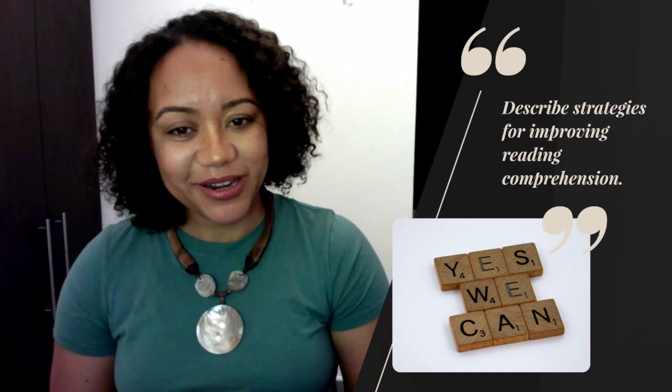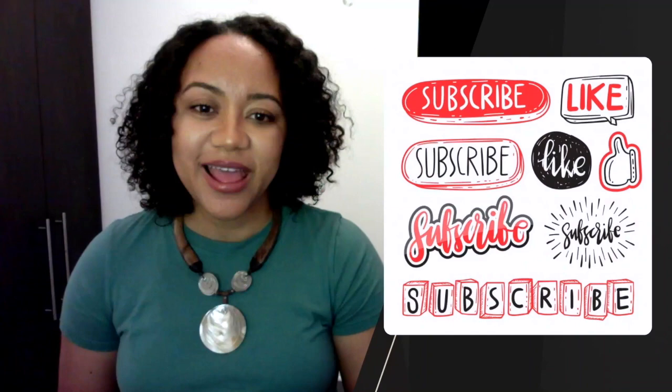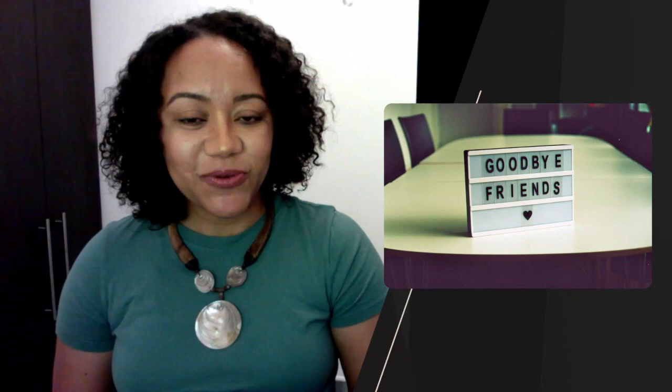If you haven't already, go ahead and hit the subscribe button, and like and share the video — everyone needs help with reading comprehension, and I really appreciate those of you who have already subscribed. I'm working my way up to a thousand subscribers and each one of you helps. Our next video will be about strategies for improving mathematics. I love math, and I hope it will help you love math even more. Until next time, thank you so much for watching — bye!